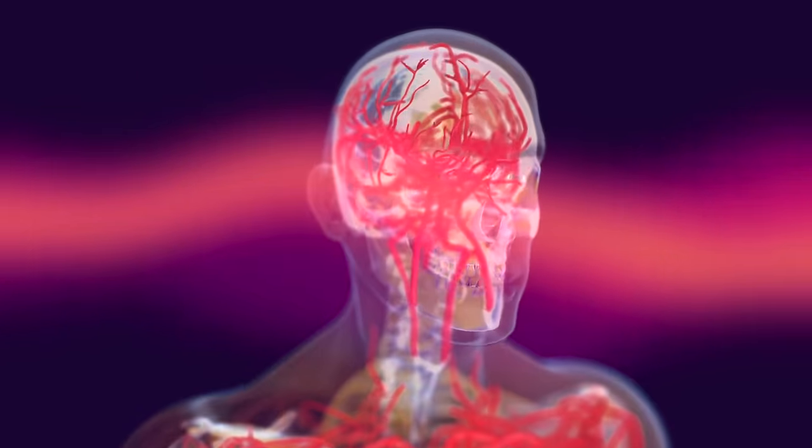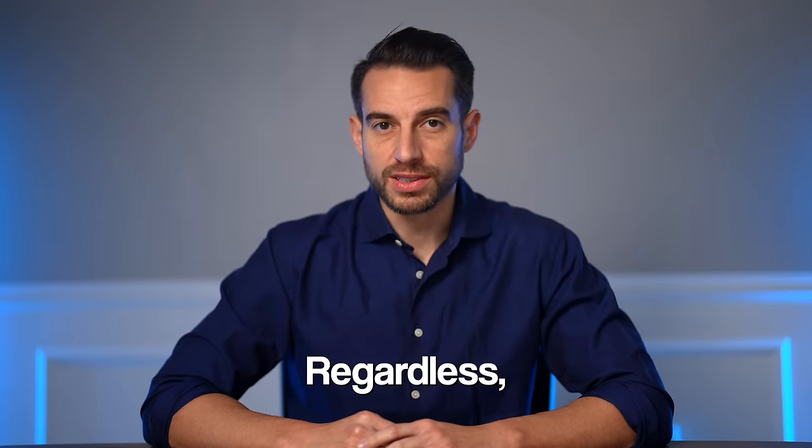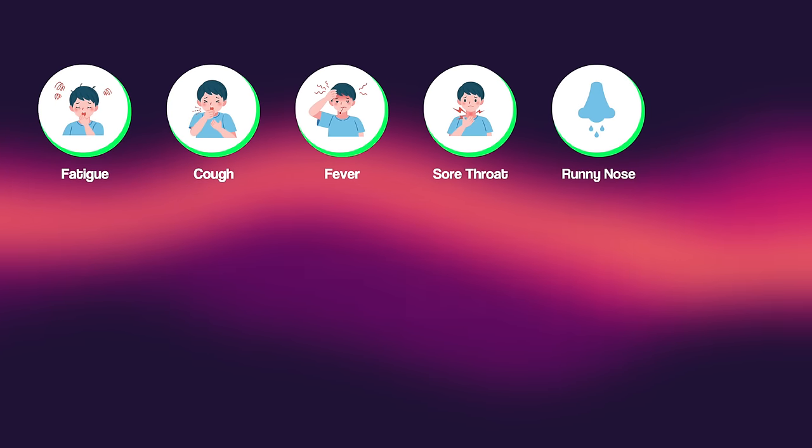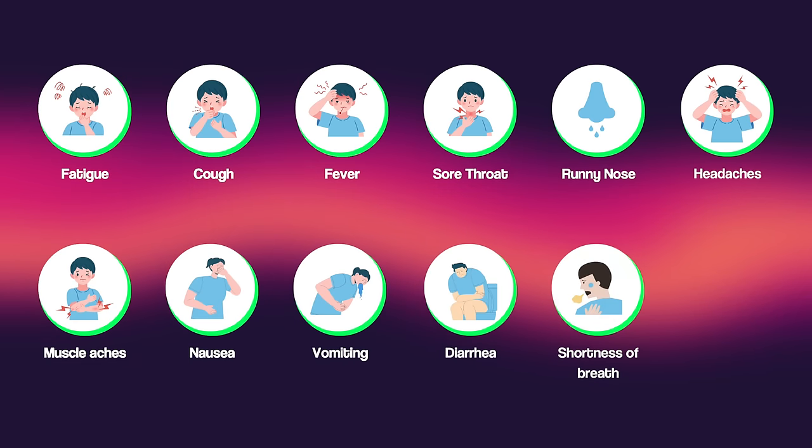The common cold, flu, RSV, and COVID all have overlapping symptoms. Not all common colds are mild — the vast majority are, but some common cold viruses can be detrimental. For example, human metapneumovirus in COPD patients causes significant problems. Regardless, all of these viruses can cause fatigue, cough, fever, sore throat, runny or stuffy nose, headaches, muscle aches, nausea, vomiting, diarrhea, shortness of breath, and even loss of sense of taste or smell.